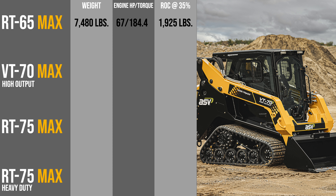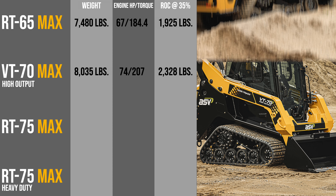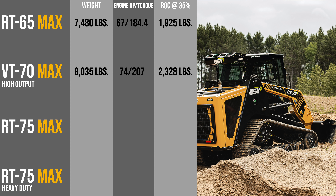Next up is the VT70 high output — V standing for this machine's vertical lift pattern, which is sometimes preferred by those doing a lot of loading work at height. This is an 8,035-pound machine with the same Deutz engine as the RT65 but with a slightly higher horsepower rating of 74 horsepower and a bit more torque at 207 pound-feet, compared to 184.4 pound-feet on the RT65. Rated operating capacity on this high output vertical lift model is 2,328 pounds at 35 percent of tipping load.